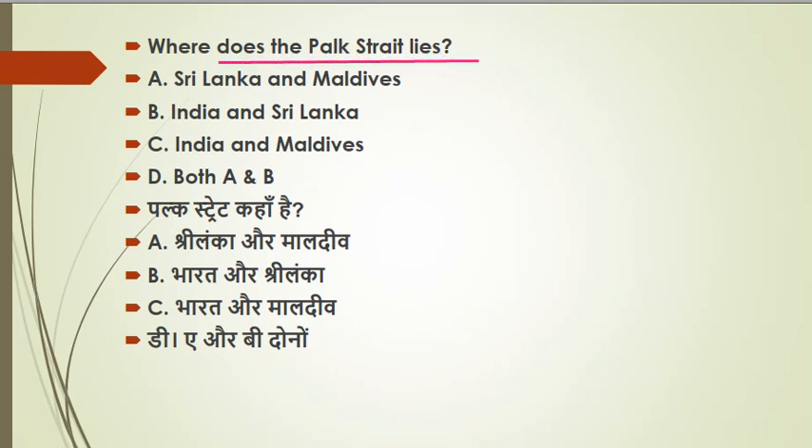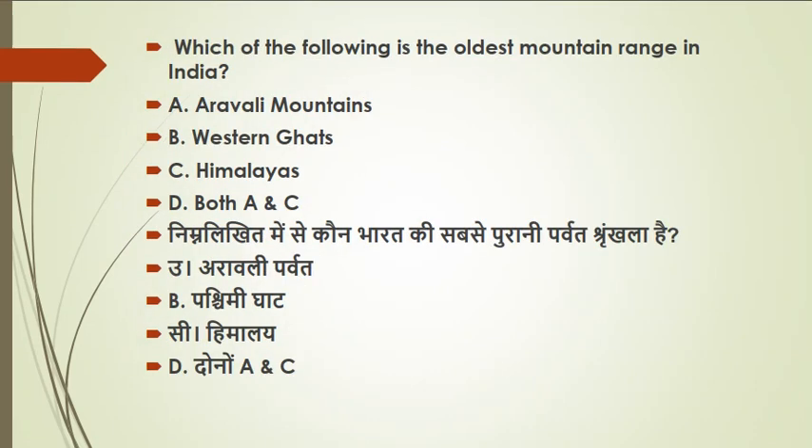The next important question is about the Palk Strait. The Palk Strait connects India and Sri Lanka. The Indian state connected is Tamil Nadu, and the Sri Lankan province connected is the Jaffna district. The Palk Strait connects to the Bay of Bengal to the north-east and to the Palk Bay to the south-west.